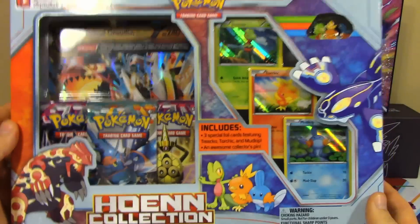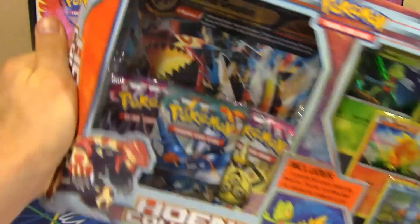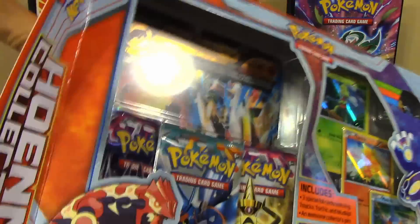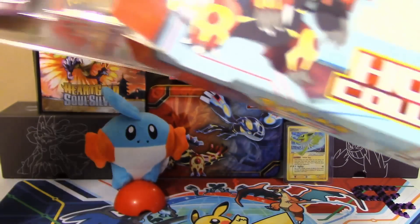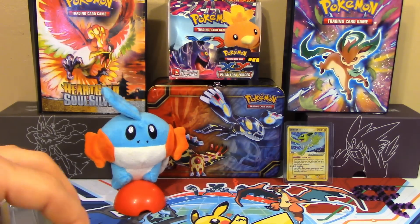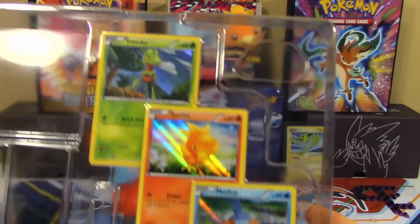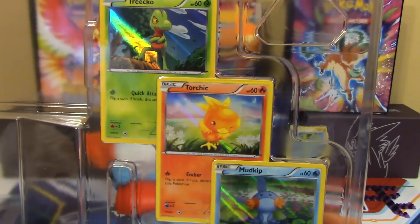First, we'll go over the box because there's a lot of really cool stuff in here. I have not even opened it yet — as you can see, it's still glued shut. It seems like they gave us a lot of extra stuff in here, similar to that lunchbox — whether you call it the collector's tin or the treasure tin. There's just a lot of extra stuff in here that you don't normally see together in one collection.